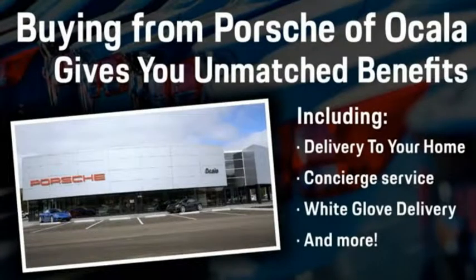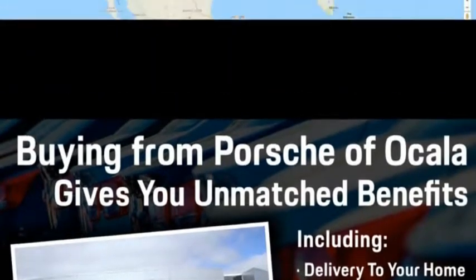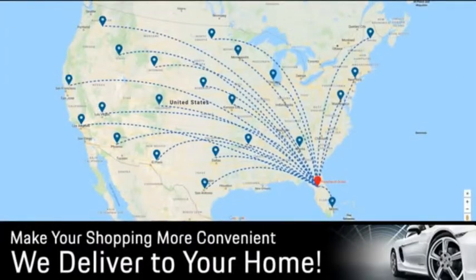Buying from Porsche of Ocala gives you unmatched benefits, including delivery to your home, concierge service, white glove delivery, and much more. Contact us today for more details.